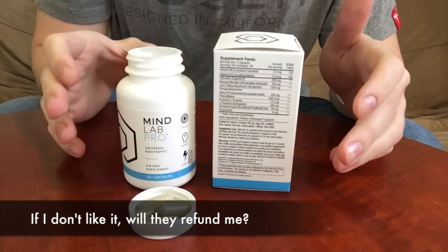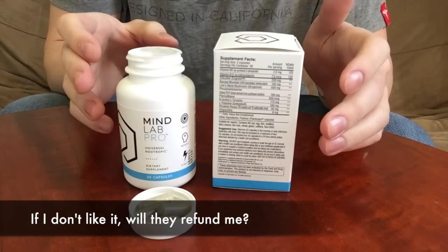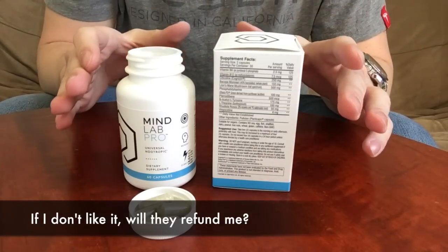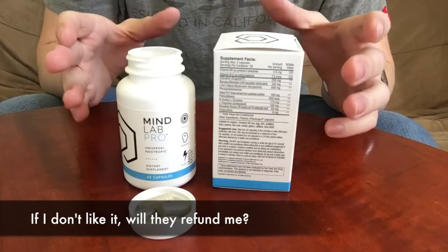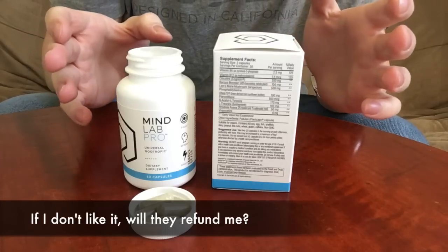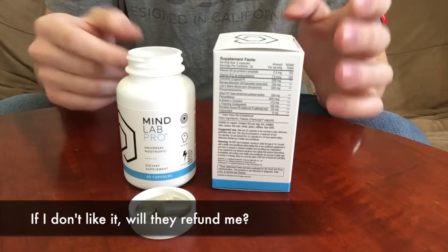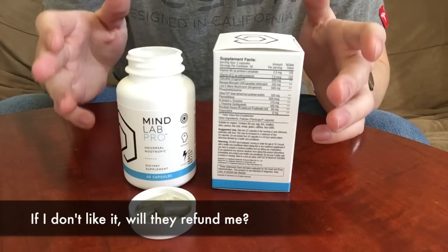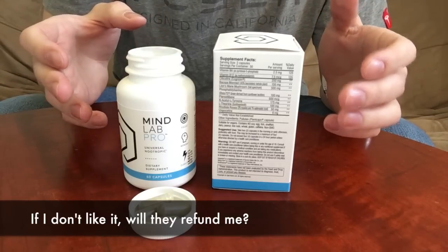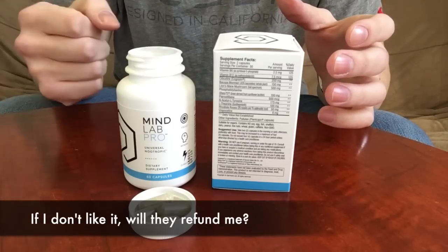If I don't like it, will they refund me? Surprisingly, yes they will. They will refund your purchase if you don't see any results with MindLab Pro. This is very significant in the world of nootropics and supplements — a lot of companies don't have a return policy; you buy it and you're stuck with it. With MindLab Pro that isn't the case. They offer a very good refund policy — I believe it's up to 30 days. If you don't feel the effects you wanted, contact them, send it back, and they will give you a refund.